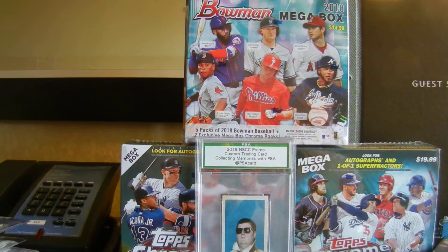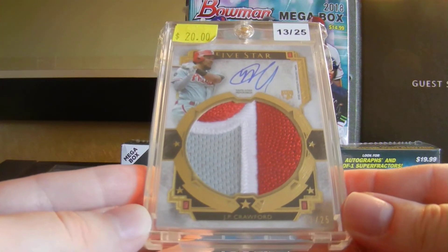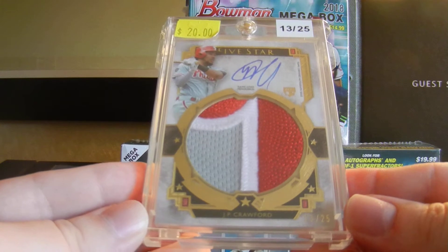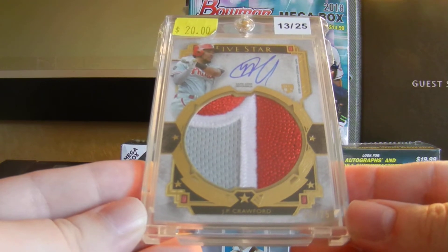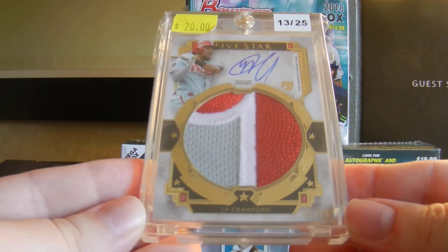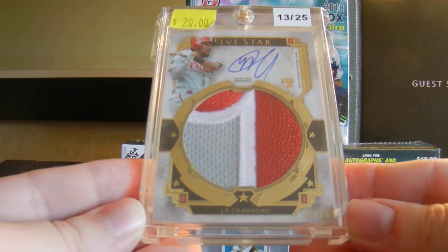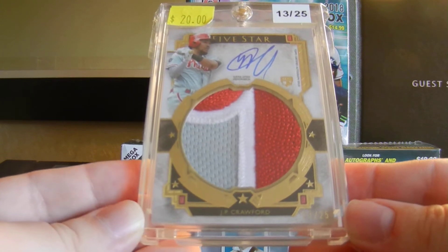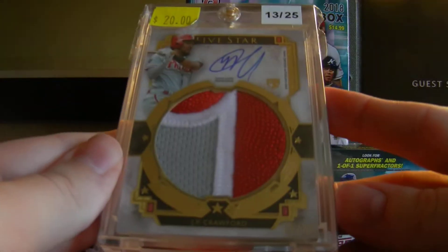Picked this up as well for the Phillies PC. This is out of 5 Star, numbered out of 25 — a huge patch relic of J.P. Crawford. He was one of the players traded away and he's on Seattle now. Just made an incredible play a couple days ago at shortstop. Very young player, doing quite well with Seattle — hitting around .280, getting on base, making great defensive plays. So I wanted to get this into the collection. It was $20, was able to get it for $15. Really cool patch, nice on-card auto, real thick card.